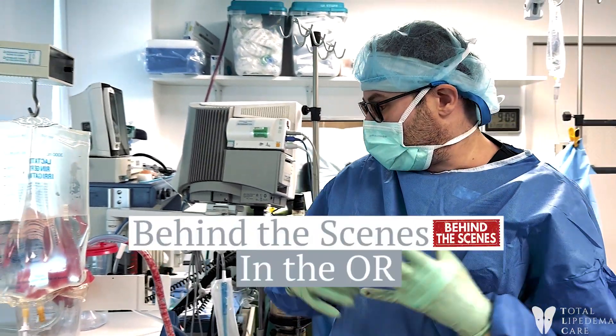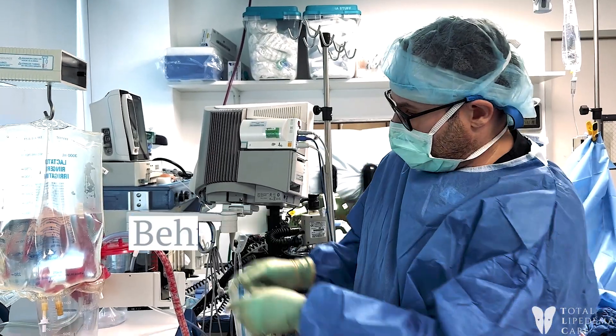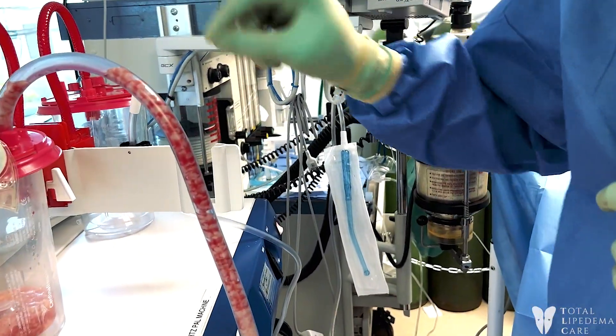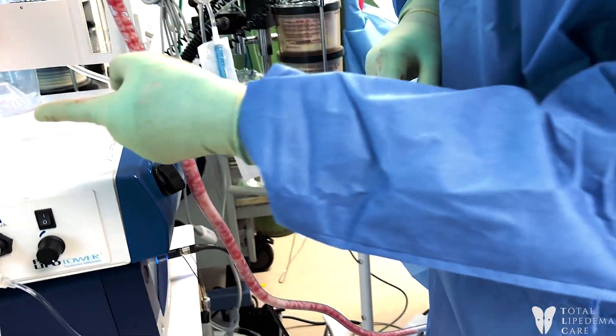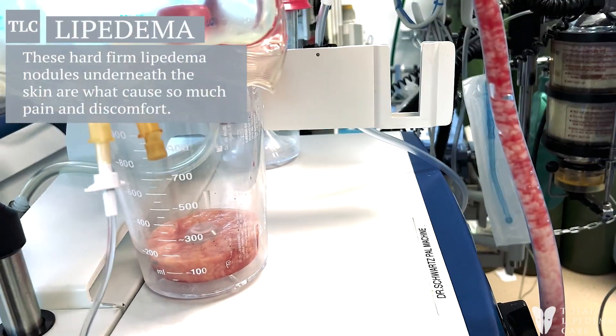I want to show everybody how fibrotic and thick lipoedema can be. I've named this the candy cane — that's kind of what you see. When you see how thick the pieces are coming out with a little bit of fluid in between, it kind of does look like a candy cane. But more importantly, you can even see how hard and thick some of this tissue is.